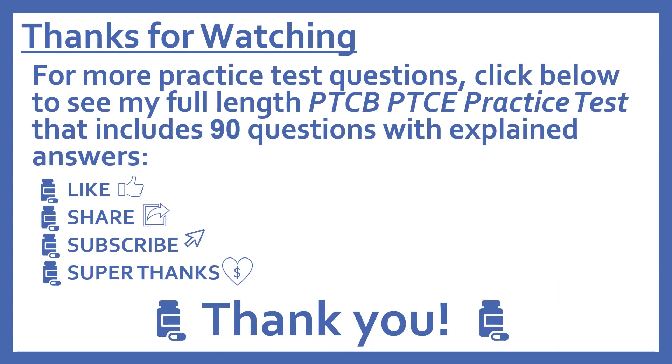Thanks for watching. For more practice test questions, click below to see my full-length PTCB Pharmacy Technician Certification Exam practice test that includes 90 questions with explained answers. If you find this video useful, please like and share it with others who may find it helpful too. Subscribe to see more of my pharmacy learning videos, and if you'd like to support this channel with a donation, press the heart thanks button to give me a super thanks.